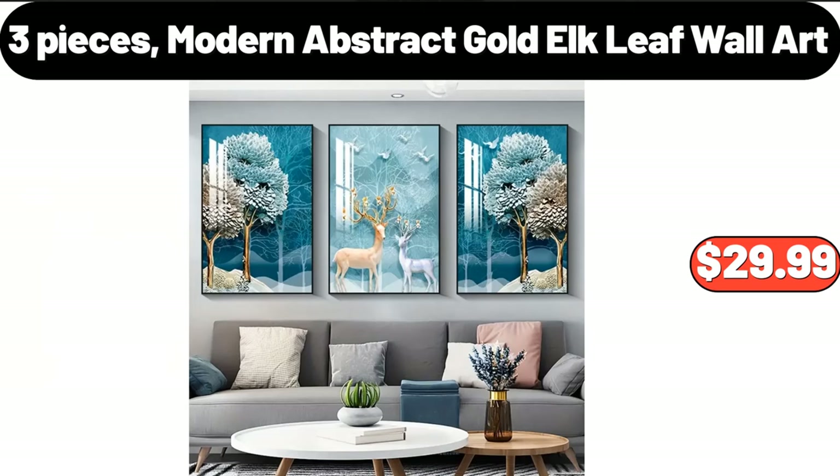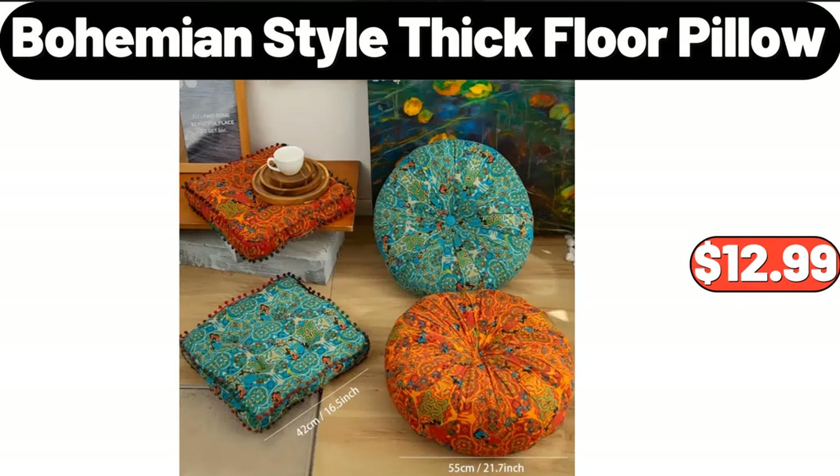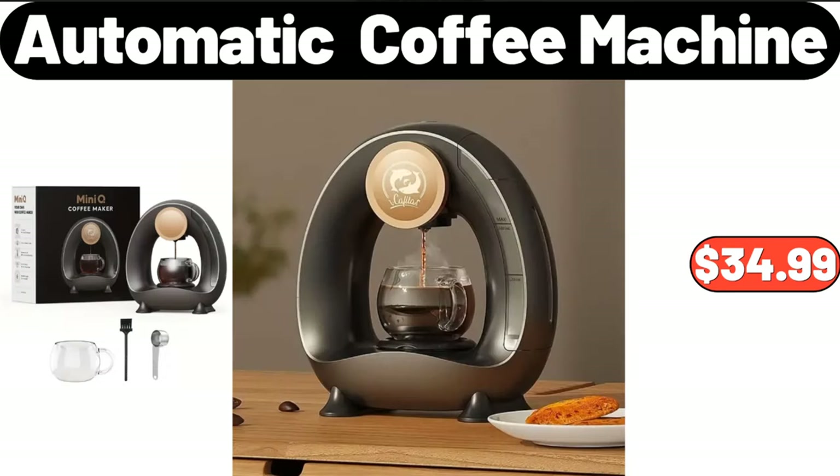Three-pieces modern abstract gold elk leaf wall art, $29.99. Mini washing machine, $44.99. Bohemian style thick floor pillow, $12.99. Three-pieces waterproof fitted sheet set, $12.99. Automatic coffee machine, $34.99.